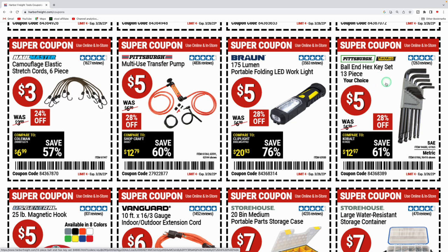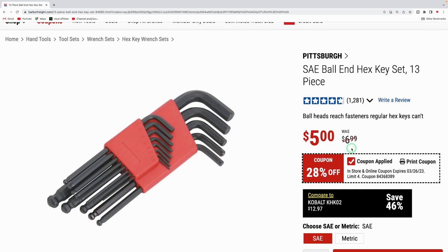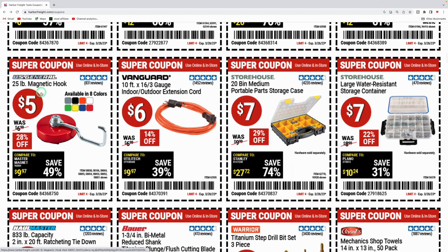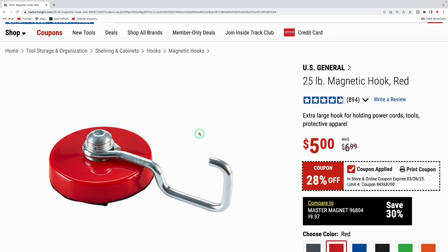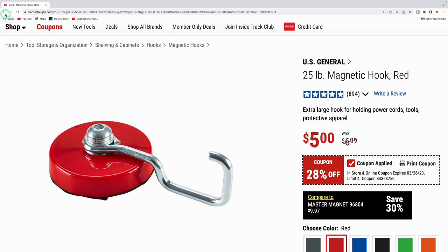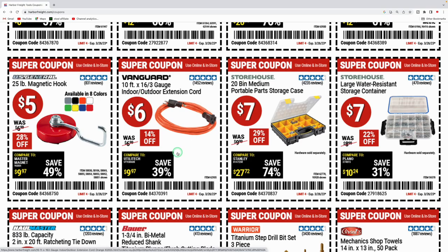They got the 175 lumen portable LED work light for five dollars — a nice little work light or emergency light. They got the ball and hex key set, 13-piece by Pittsburgh, for five dollars — regularly $6.99, comes with a nice case. The 25-pound magnetic hook for five bucks comes in multiple colors. It's regularly $6.99 so five bucks isn't too bad. They got the 10-foot extension cord indoor/outdoor for six bucks.